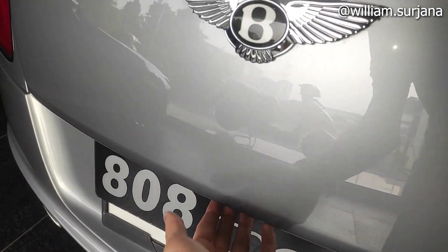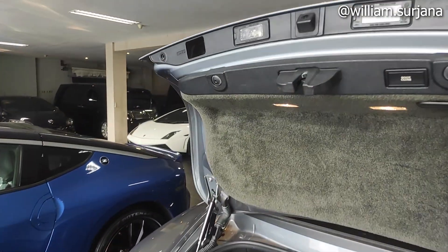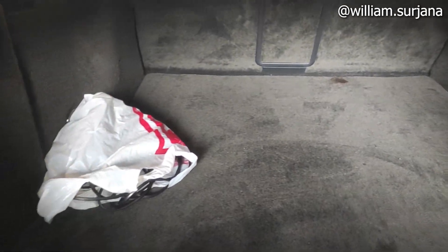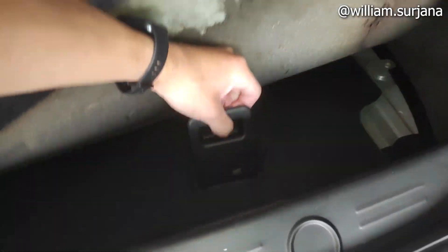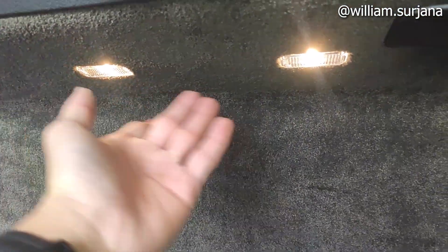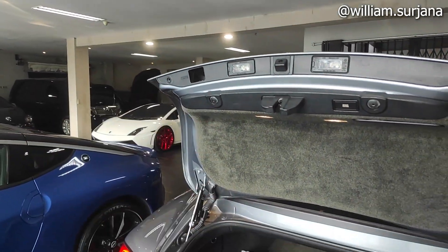Untuk buka bagasi sudah dalam — tidak ada tuasnya di luar. Bagasi sudah terbuka. Space bagasi cukup besar meskipun kursi tidak bisa dilipat. Di sini ada panci penyimpanan, dan di bawah ada ban cadangan temporary. Bagasi sudah elektrik. Tuas buka bagasi bukan di sini — ada di dalam kabin.